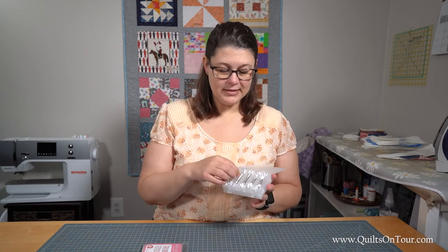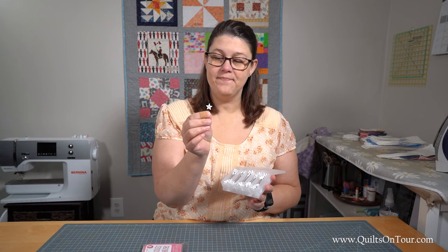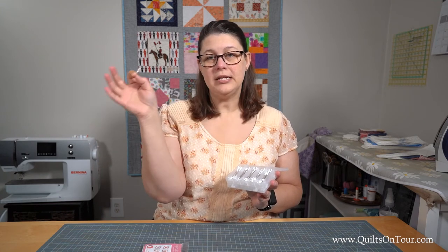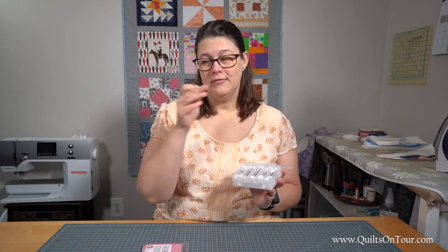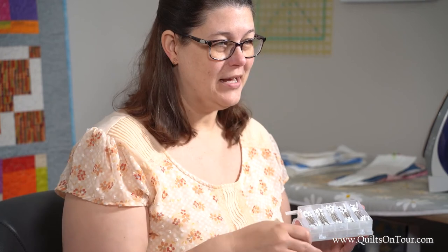The other thing that I use a lot is these pins. They're little stars and they have numbers on them. I use these when I'm doing a big quilt and you need to keep your rows numbered in a certain order when you're putting it together — after you've sewed your blocks together into rows and you need to keep those rows organized.